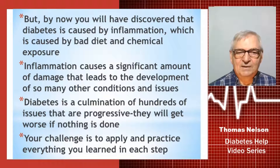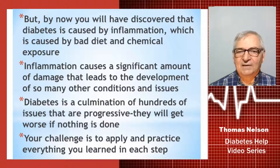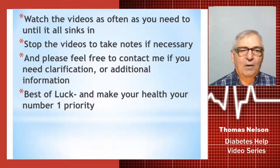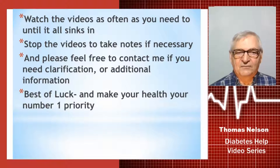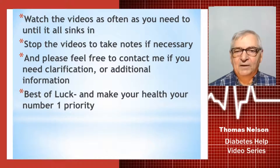So your challenge is to apply and practice everything that you've learned in these 12 lessons and all of the supplemental videos. Watch the videos as often as you need to until it all sinks in — stop the videos to take notes if necessary. Please feel free to contact me if you need clarification or additional information. I wish you the best of luck, and please make your health your number one priority. It can be done — I have proven thousands of times that it can work, and I hope that it works for you as well.